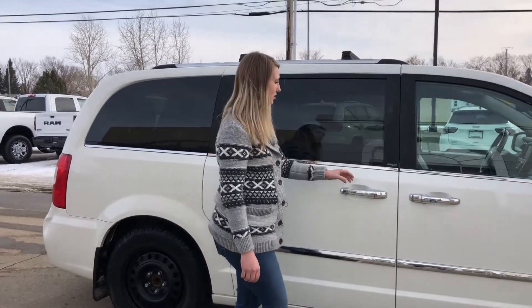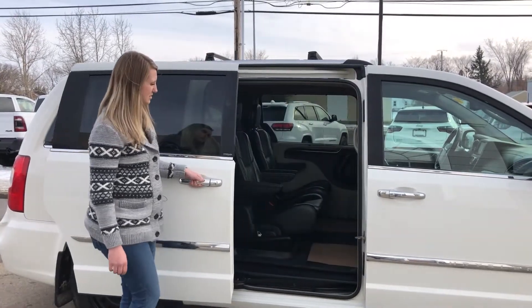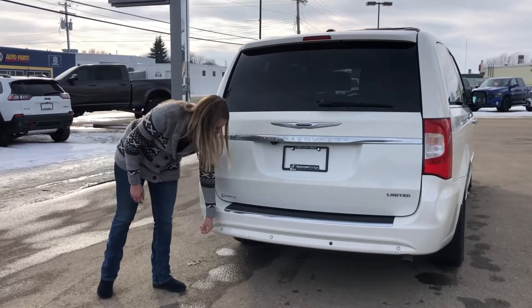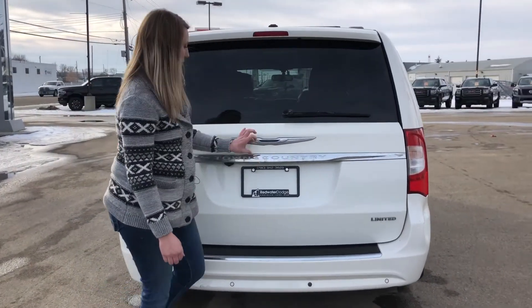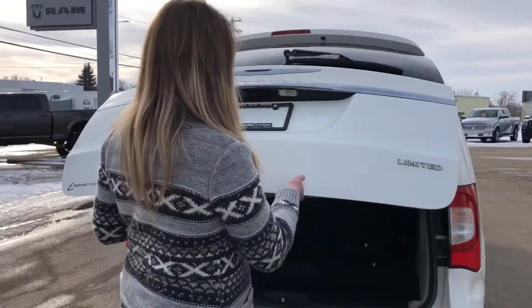This van does have sliding doors. At the back you have your color matching bumper with built-in park sensors. This one has chrome accents in the bumper as well as on the tailgate itself. Opening the tailgate up, you have tons of space in this van.